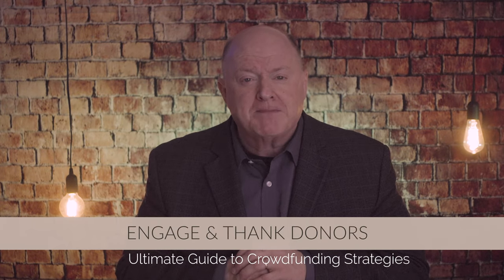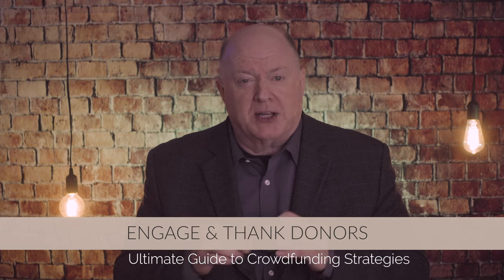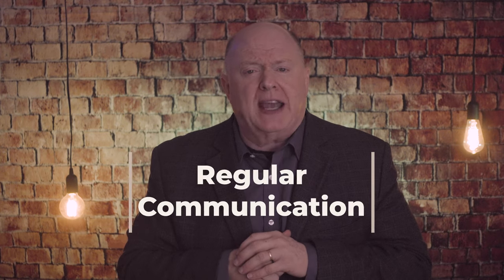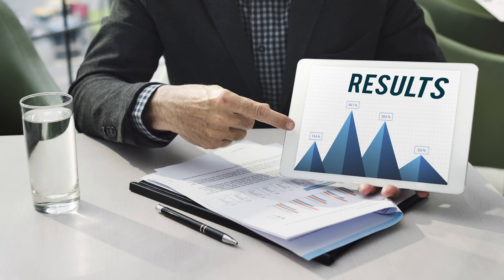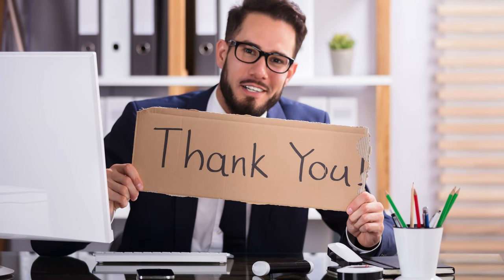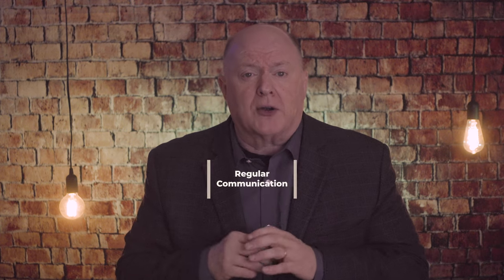Tip number four: engage and thank your donors. Your goal here is to promote donor engagement and appreciation. First, provide regular communication. Keep your donors informed about the progress of your campaign. Send regular updates, share success stories, and express gratitude for their support. Make them feel like an integral part of your journey.